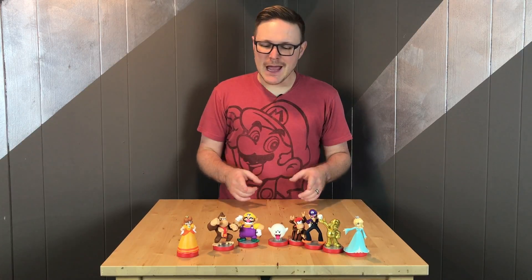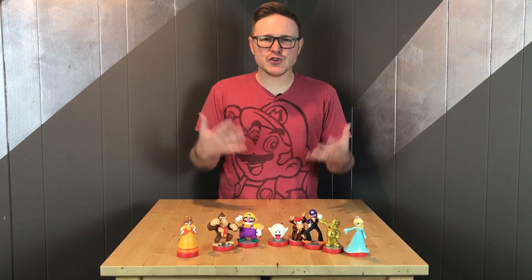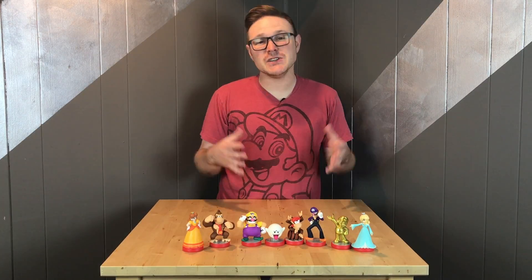So that's a look at the new characters added to the Super Mario amiibo line. I will say this line of amiibo is my favorite. The characters seem to be much larger and they're more true to their cartoon likeness, which I enjoy.